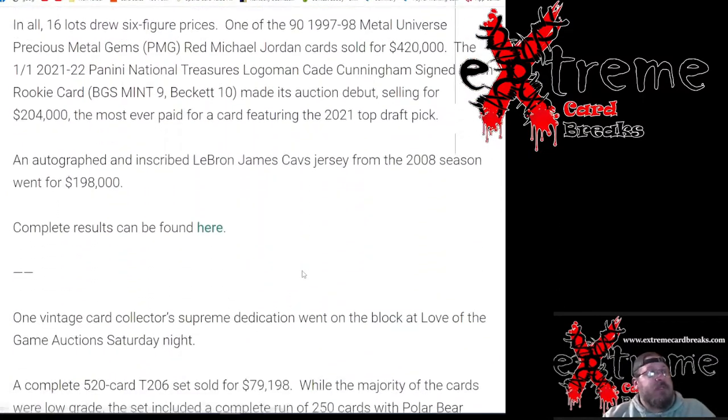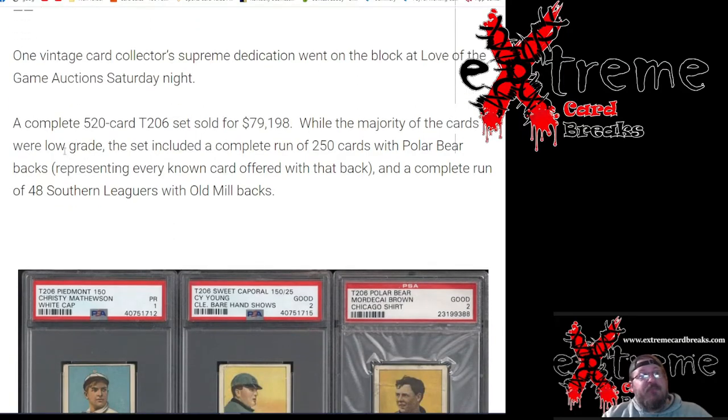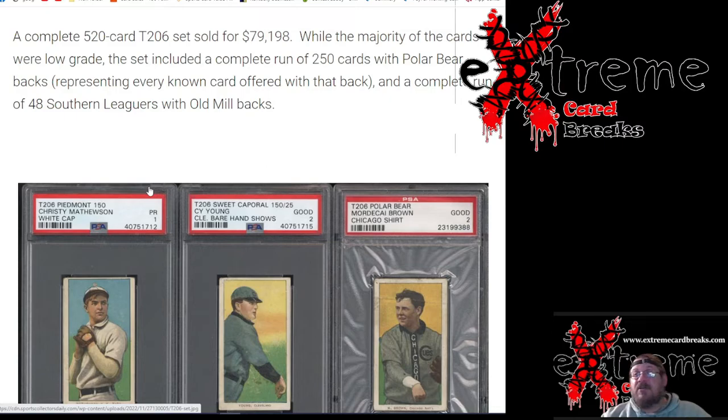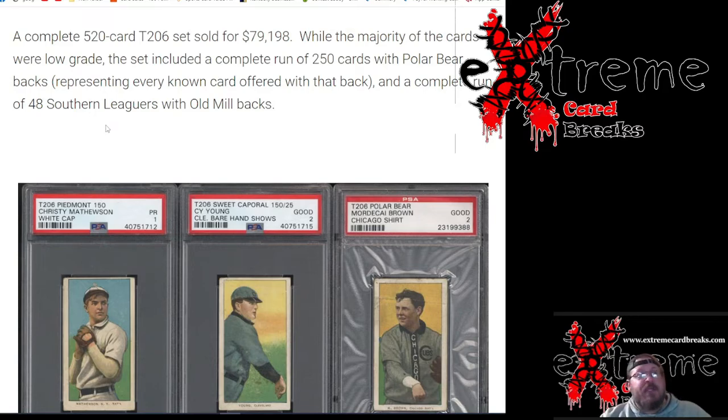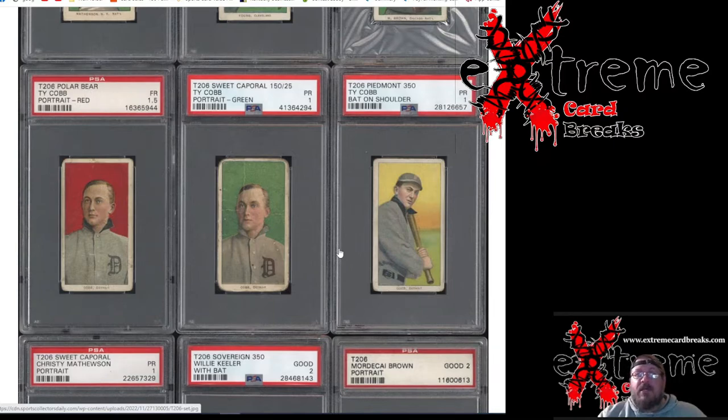This one kind of shocked me — that's why the pictures are in the thumbnail. The complete 520-card T206 set sold for just under $80,000. Now granted, these weren't high grades or anything like that, but there are some crazy nostalgic cards that are part of the set for any vintage guy out there. It includes a complete run of 250 Polar Back cards and the complete run of 48 Southern Leaguers on the Old Mill backs. Just look at the Ty Cobb cards — three of them right there. This stuff is going to be really hard to find in higher grades.